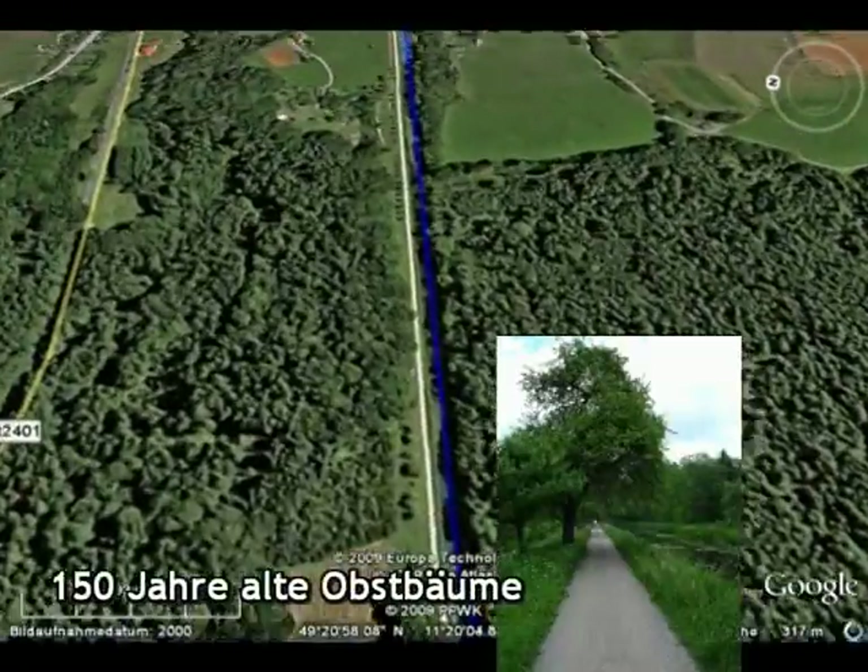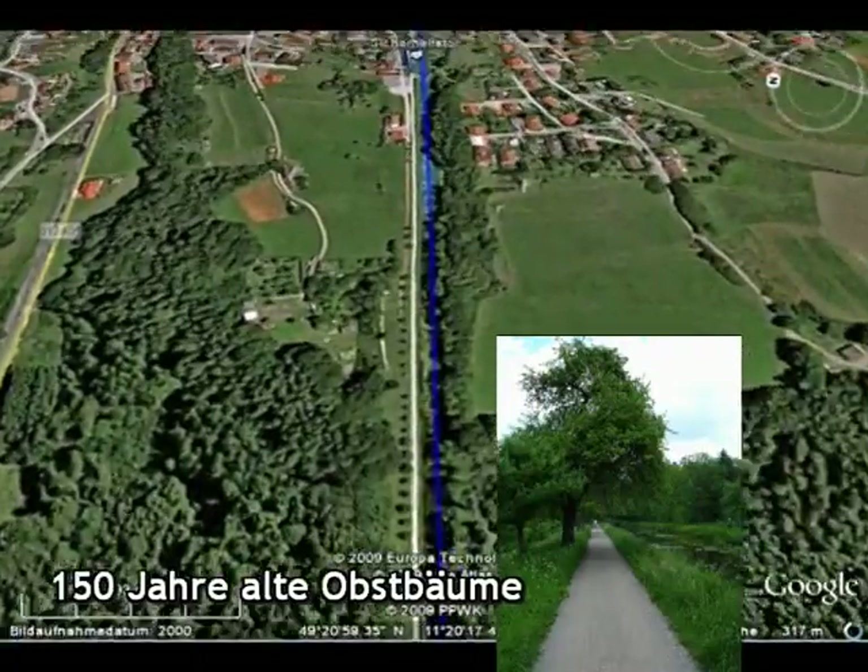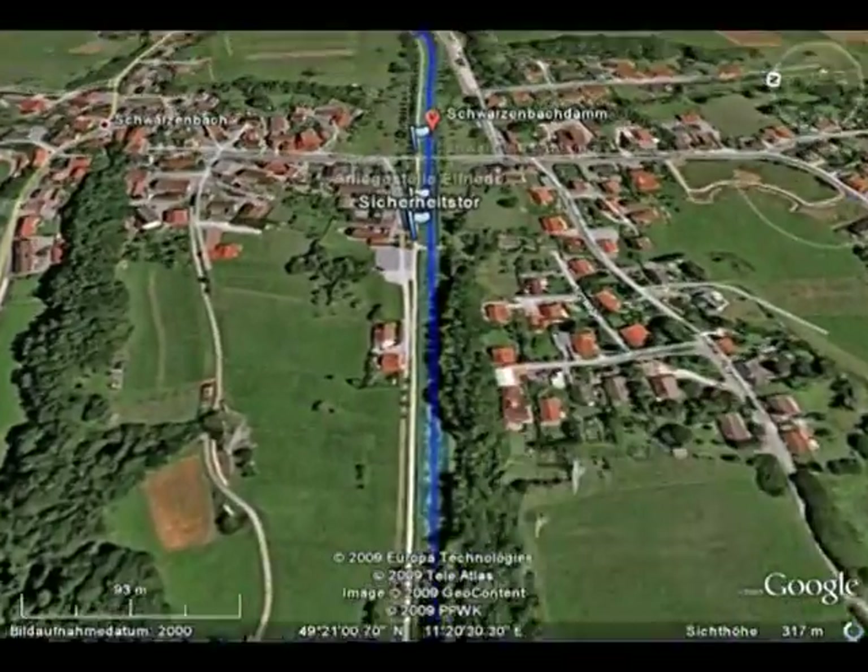Während des Baus des Ludwigskanals wurden 40.000 Obstbäume gepflanzt, deren Früchte versteigert wurden.